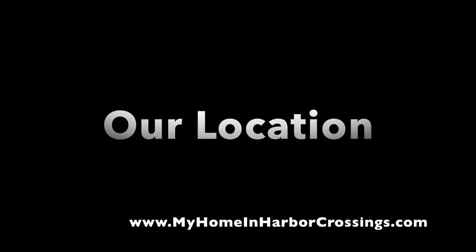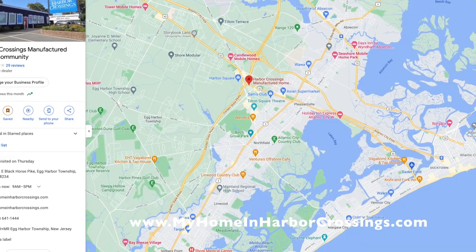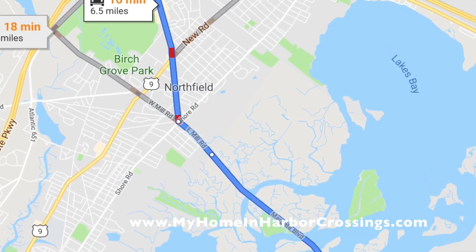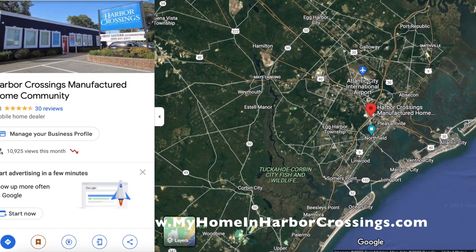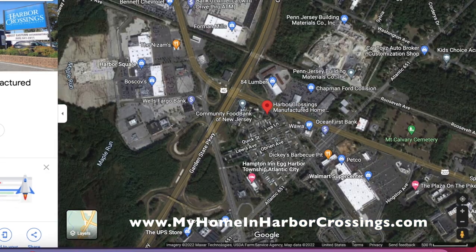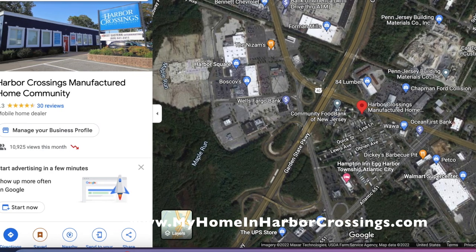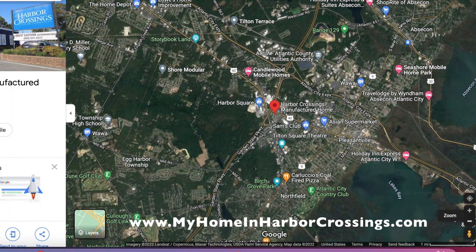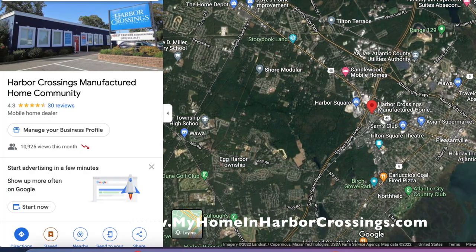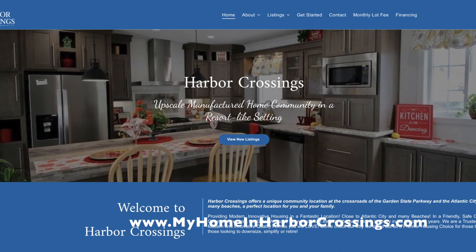We're really proud of our location. We're in the downtown Egg Harbor Township area, just about to be redeveloped — it's called the Cardiff Redevelopment — and it's going to encompass the whole area in which we are located. They'll be adding more sidewalks and better access to stores on the other side where the old Boscov's and Harbor Square is located. It's a very exciting time to be in Egg Harbor Township. We're minutes from the beaches and great locations — so come check us out. We can't wait to hear from you. There's our website; that's where you start.